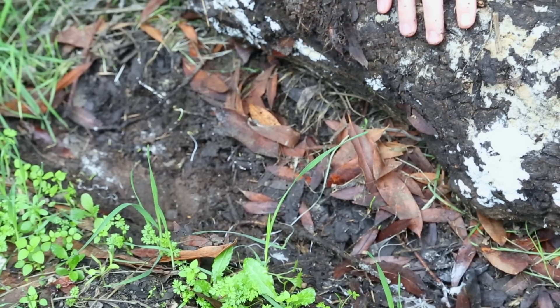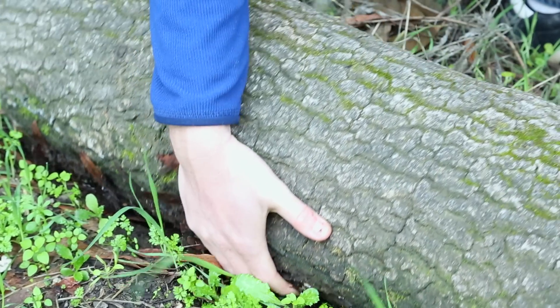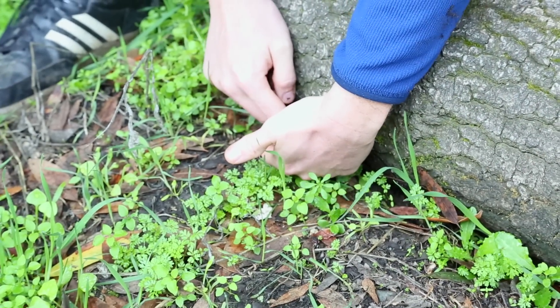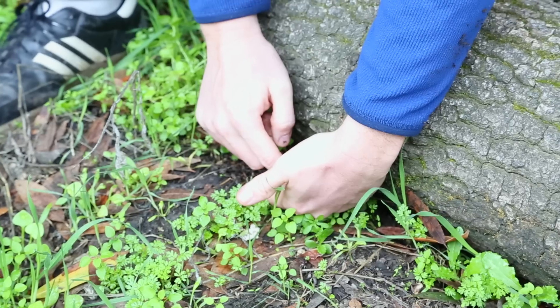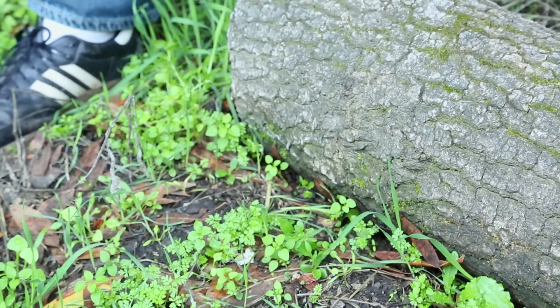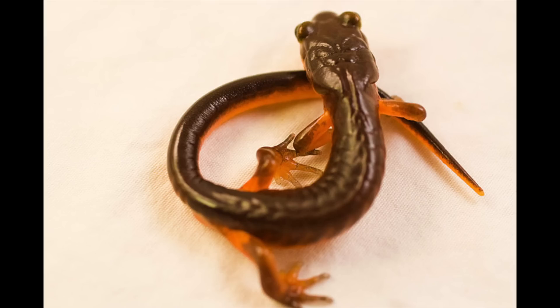I'll just roll this gently back down, and then put my friends right over here so they can go home. We ended up finding a lot of living things in those little micro-habitats — all that fungi, two kinds of salamanders, millipedes, and also some bugs like ants and spiders that we could barely see. There was a lot of diversity of life under there.